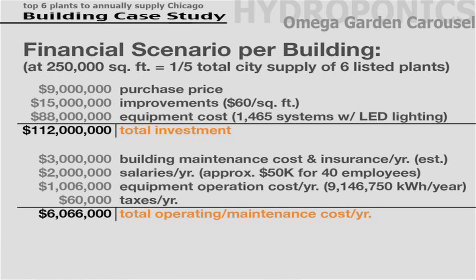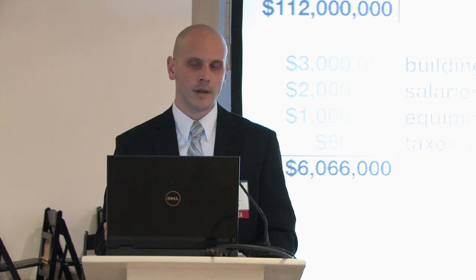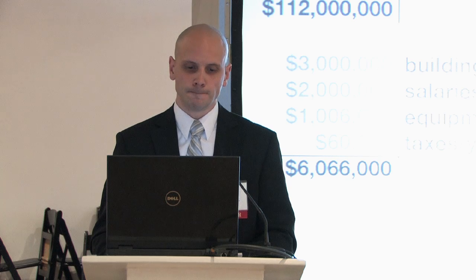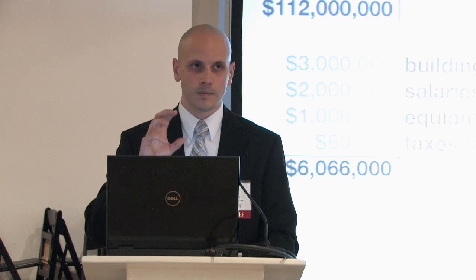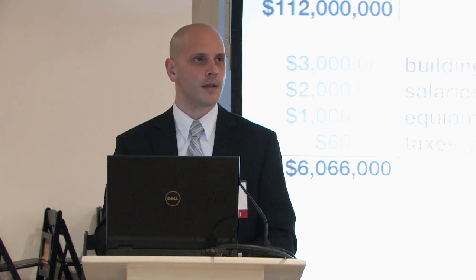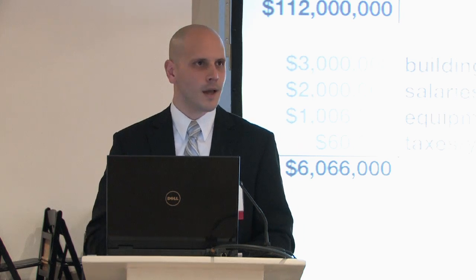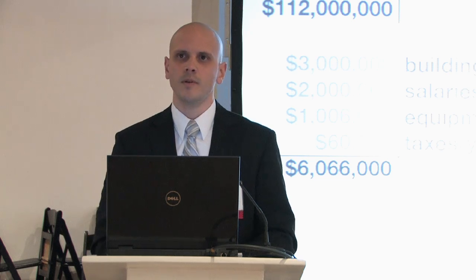Adding six million dollars on top for yearly maintenance, salaries, equipment, operating costs, and taxes — 60,000 of which is the actual taxes on this warehouse — brings the first year total to about 120 million dollars for the first vertical farm of this scale. There are a couple of vertical farms in Chicago starting out small and expanding toward larger 250,000 square foot vertical farms, and there are plans for new high-rise type vertical farm construction as well.